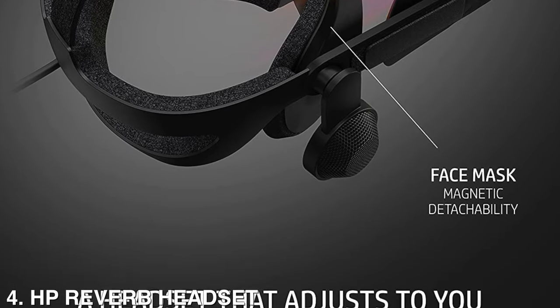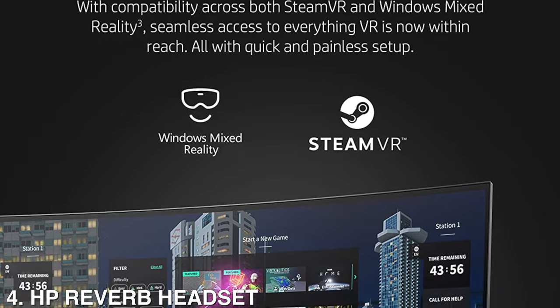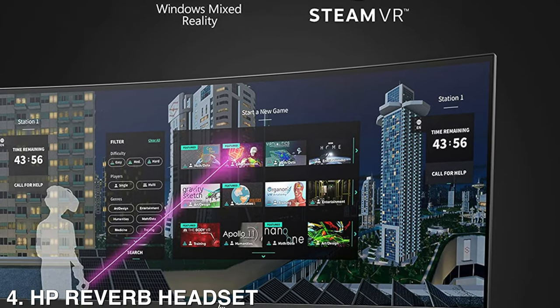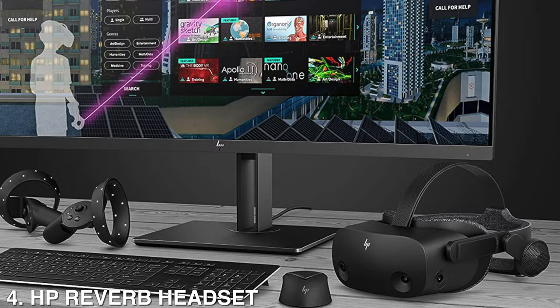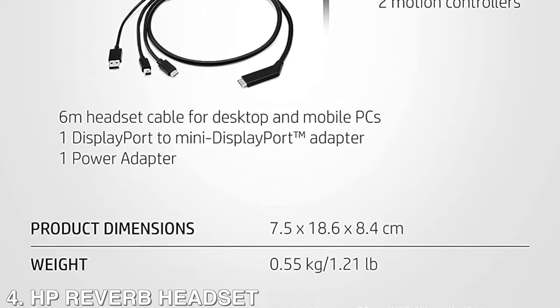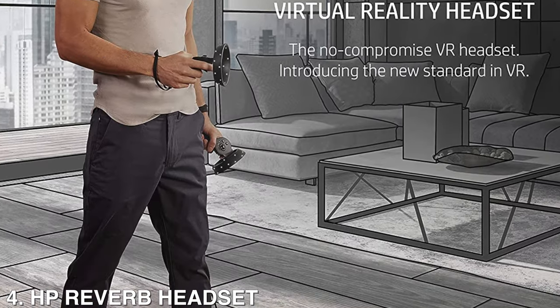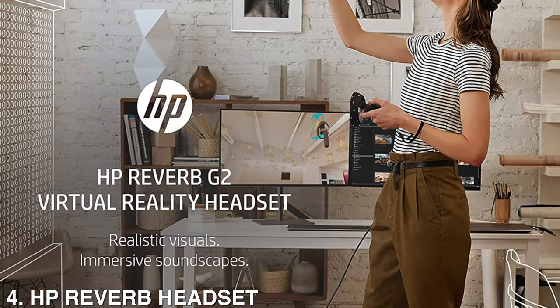It has high-quality resolution and fully immersive spatial audio with 2160x2160 LCD panels per eye. The material is flexible and has an increased cushion size and lenses that adjust to suit different eye distances, allowing you to enjoy your virtual world comfortably.